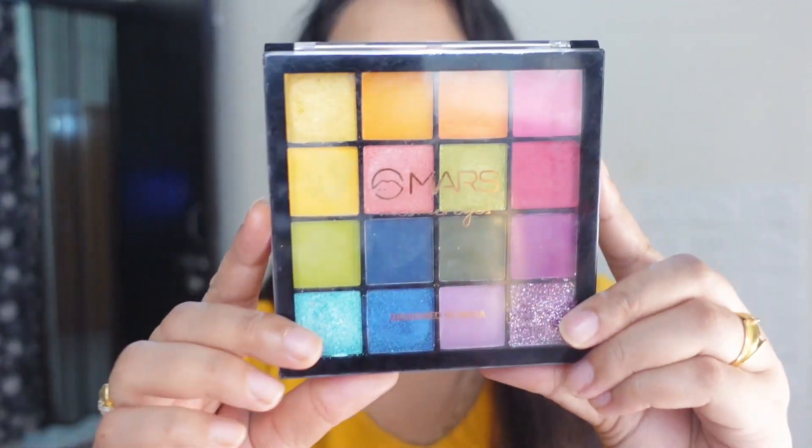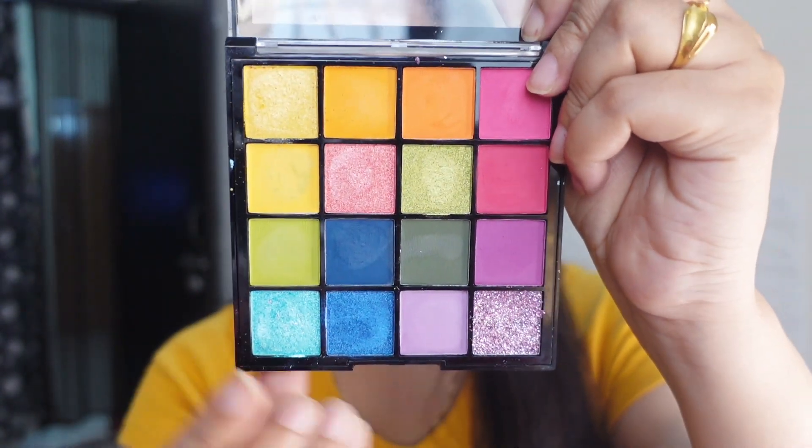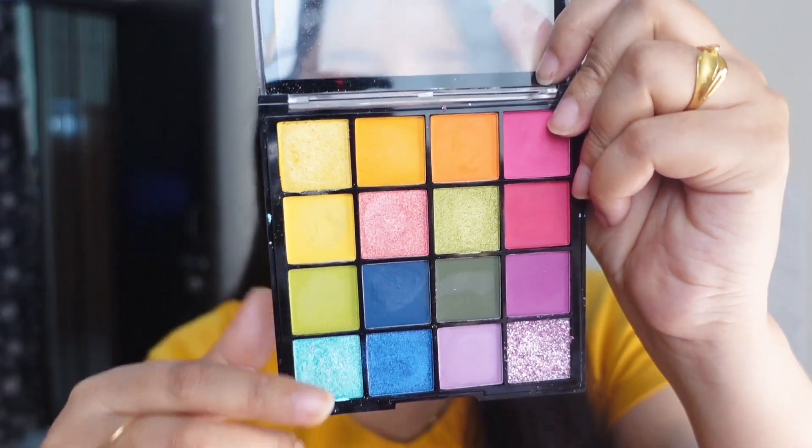Next up I have this gorgeous eyeshadow palette from Mars Cosmetics. It has 16 shades — pressed glitter, metallic shades, shimmers, and transition shades. If you want that poppy eye look or a colorful eyeshadow, or if you want to experiment with your eyeshadow game, go and grab this one. It's really really affordable — it retails for around 299 rupees and I actually bought it for around 180-190 from Amazon. I'll put all the product links in the description box.